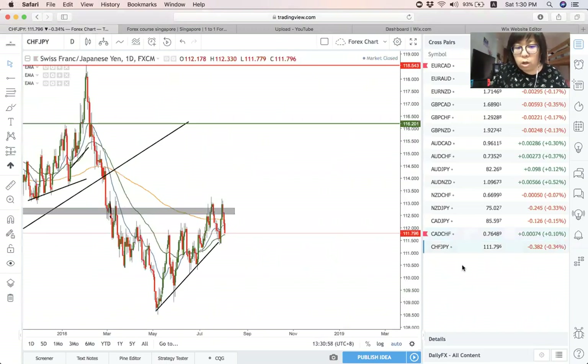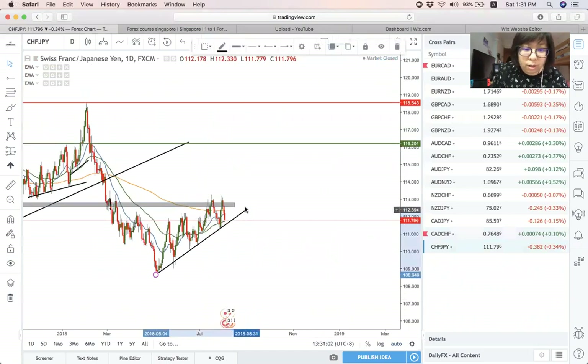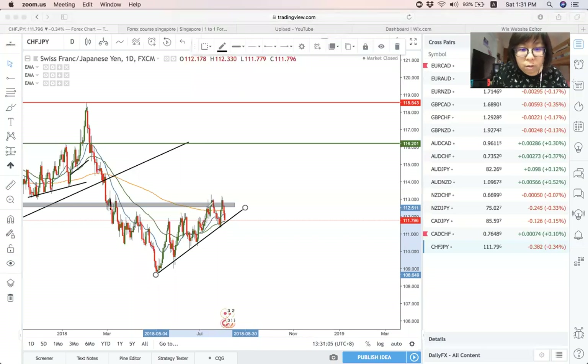Next is Swiss Franc Yen. Swiss Franc Yen is still holding on, creating higher highs and higher lows. Right now it seems like a double top to me. Once this neckline is broken, we can look for a sell on this pair. As you can see, my Yen pairs are mostly on the sell side. That should be all for this week's cross pairs.